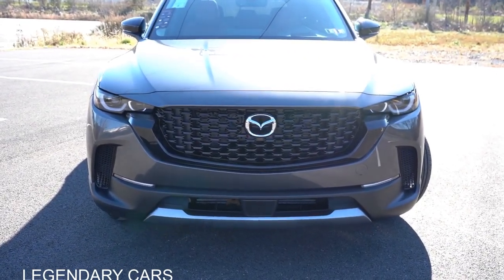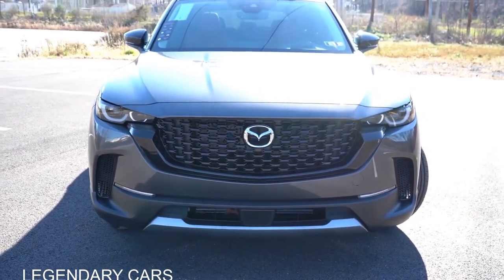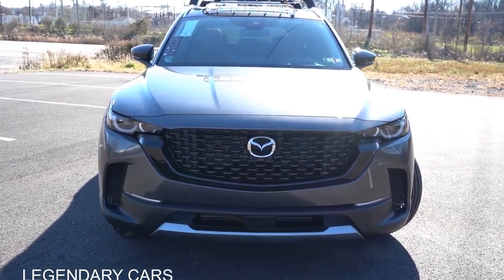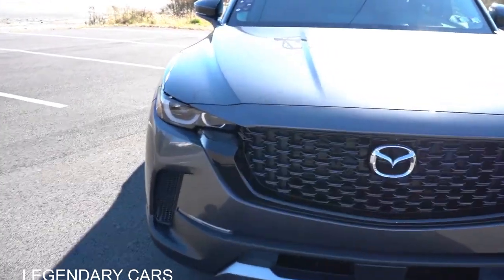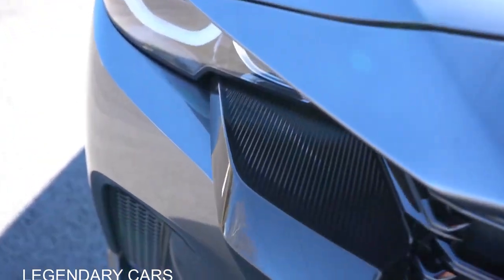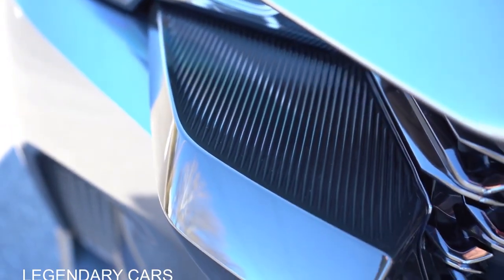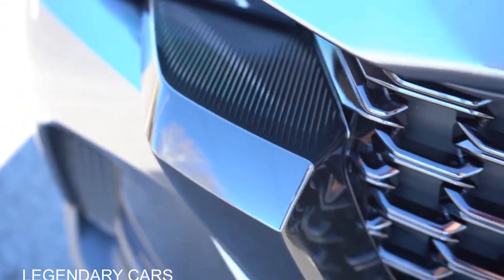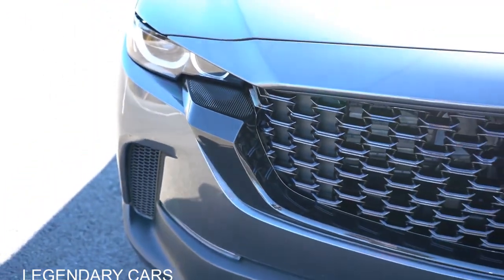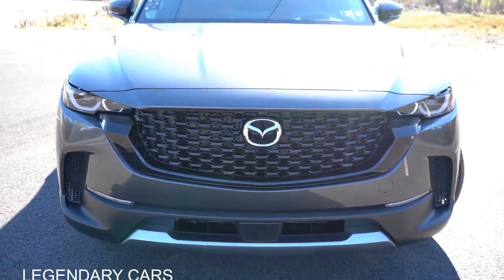There are front air curtains at the bottom corners to help direct air around the wheel and tire combination. Overall, a very aggressive look to the front end, including more angular headlights. The bottom portion surrounding the front grille has rugged grooves in the upper section — an interesting design element. The front end definitely looks good overall.